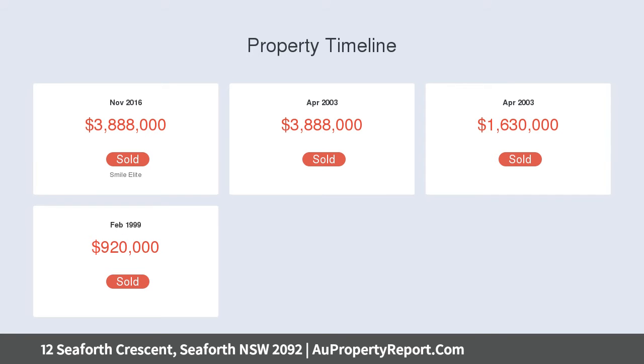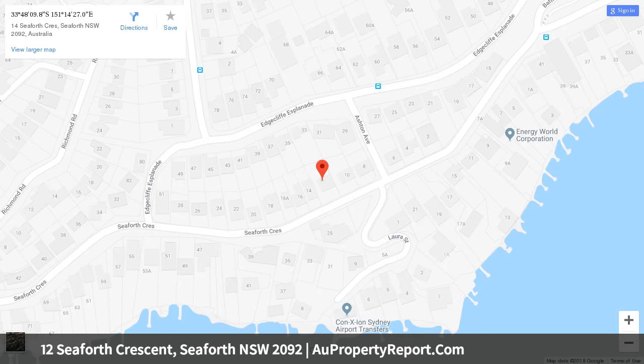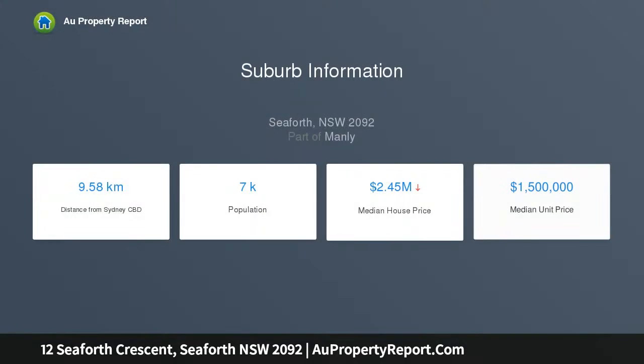Sweeping middle harbour and city skyline views from both levels. Leaf-filtered views over Clontarf Beach reaching toward the ocean. Recently renovated and appointed with every conceivable luxury. Striking cement rendered facade.